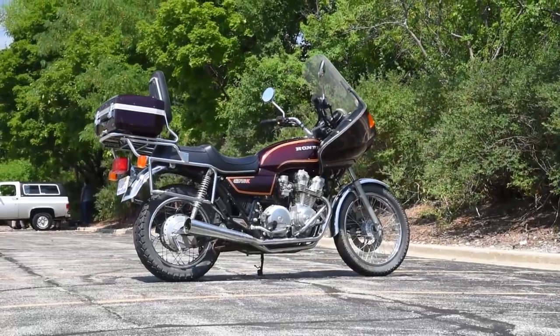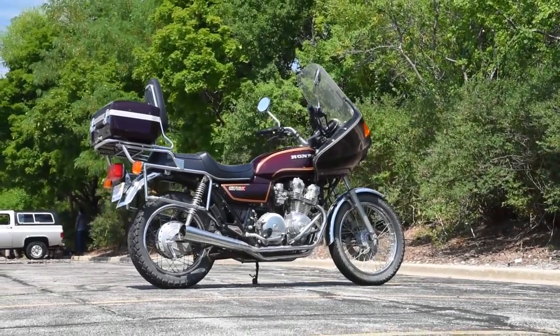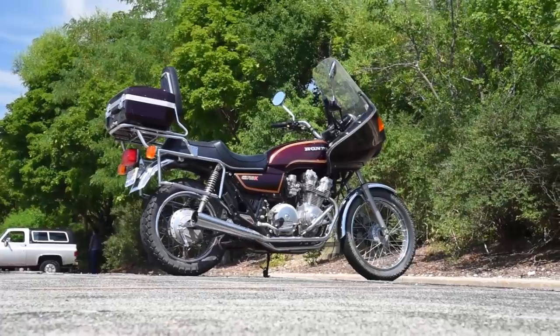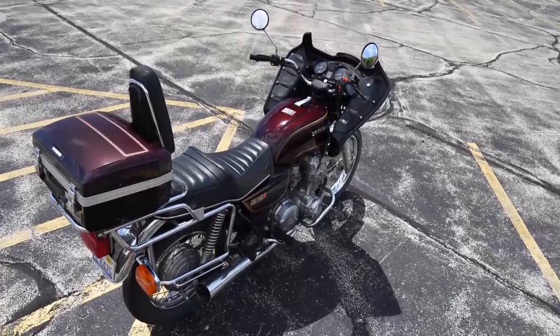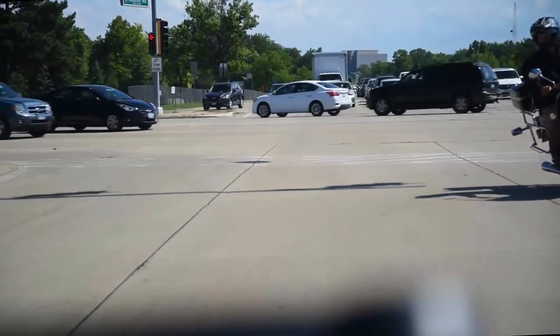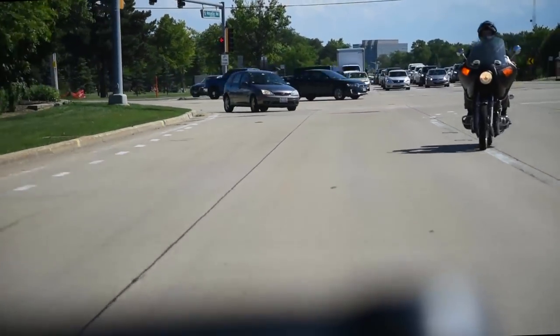But the only way CB750s appear cool or become desirable is if they're cafe'd out or customized — they just made so many of these things. And I'm proving the rule, because yeah, I could buy one, it'd be great, but I don't want one. Why?